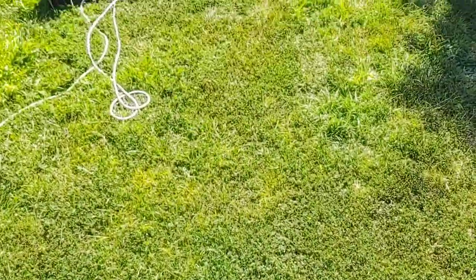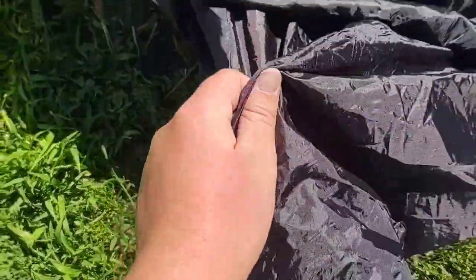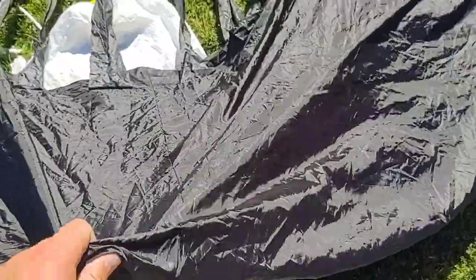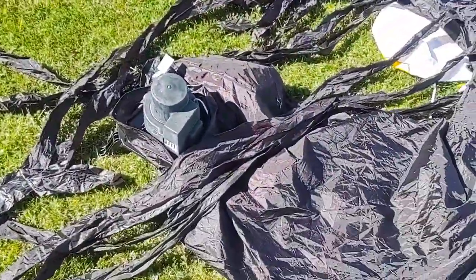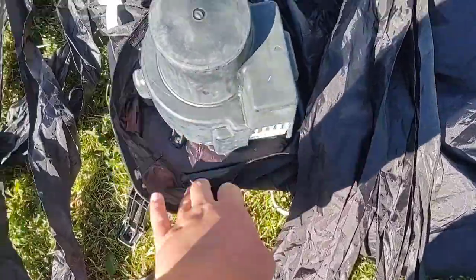He said he stored it in a climate-controlled shed the entire time he's owned it, and I definitely believe him — the fabric feels brand new. It's really good. There's some grass stains and stuff like that, but it's not that big of a deal. I'll take you to the back where the fan is. I'm not sure of the model, but it's one of these with the black covering on it.